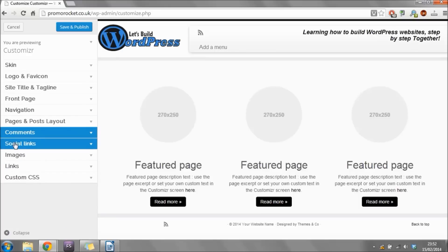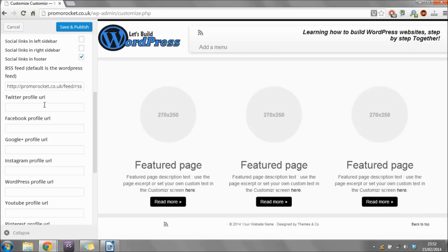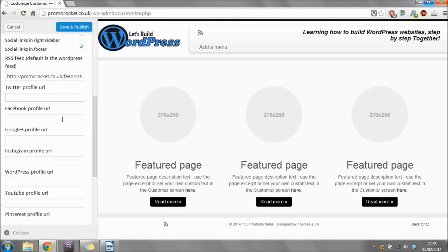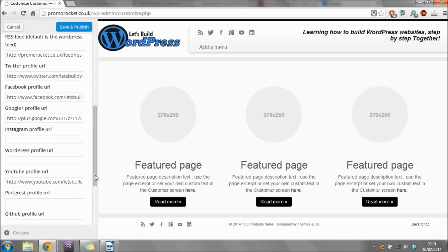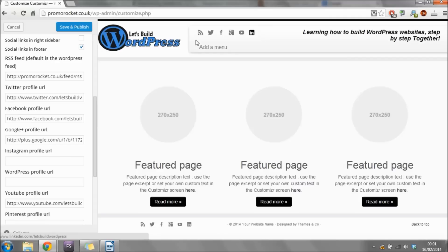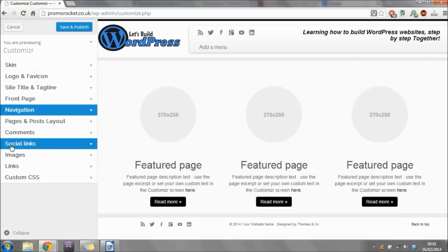Click 'Comments' to expand the box and check the box beside 'Enable Comments on Pages,' then close it. Now click 'Social Links' — this is where you can enter the URLs of all your different social channels and the icons will show up on the site. I'll pause the video while I fill out my social channel URLs. Now that I've put in my social channel URLs, these little icons have appeared — YouTube, LinkedIn, Google+, Facebook, and others like Instagram and Pinterest. I just filled out the ones I use.